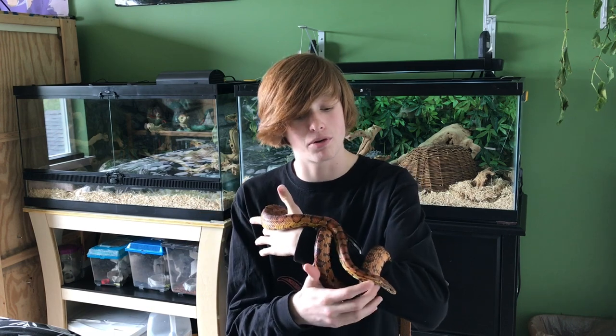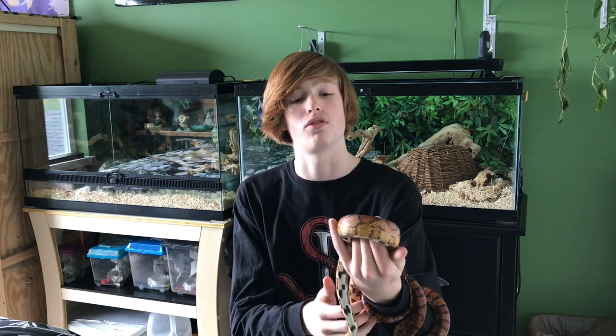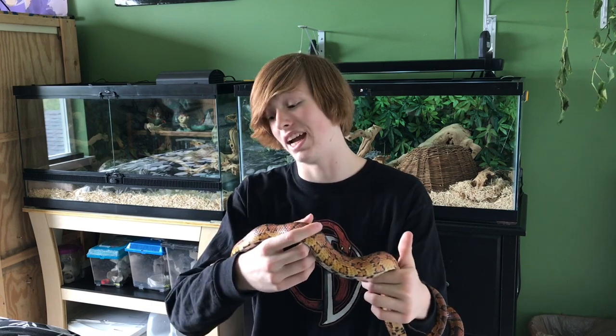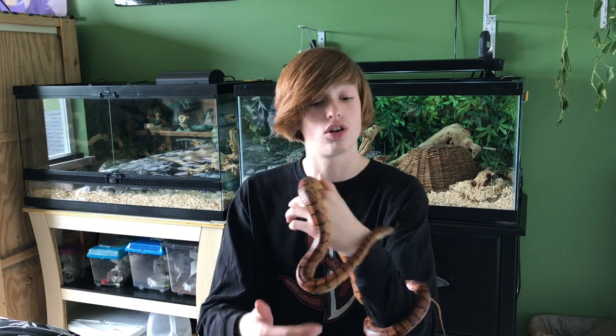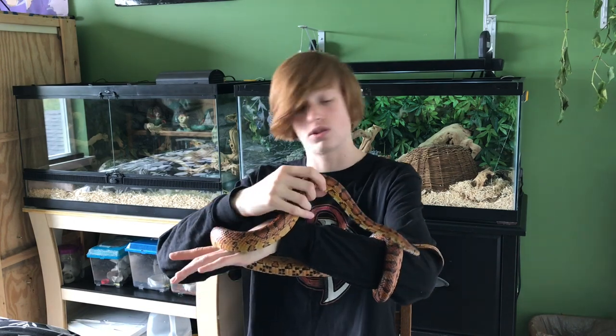We'll kick it off with Hash, my Carolina corn snake. As you guys can probably remember from past videos, I have labeled him as an okati, and the truth is an okati corn snake would have a lot more of a brighter orange color, deeper blacks and deeper reds. Hash obviously lacks that, however he is nonetheless as important to me as any other corn snake. He was actually one of my first snakes, and he's going to be 12 years old this fall. Can you guys believe that? He is just absolutely stunning.